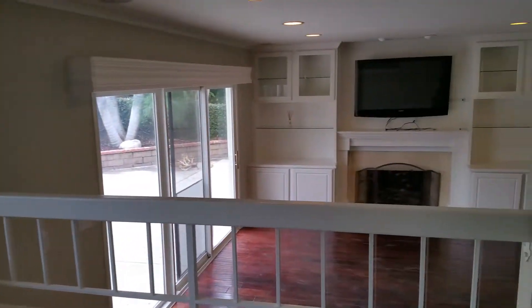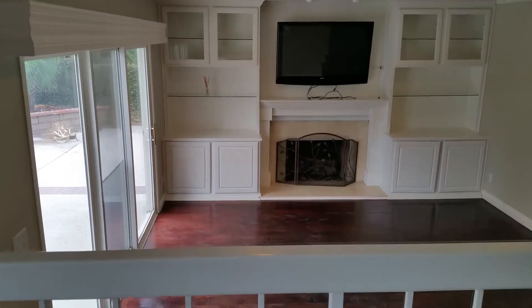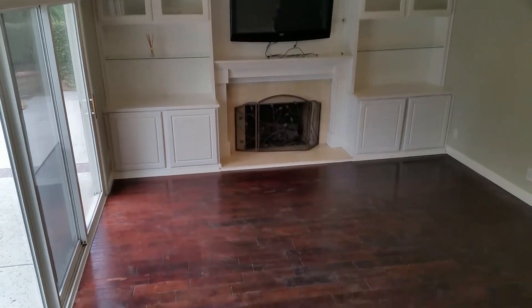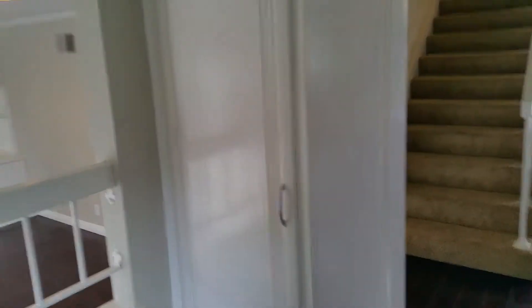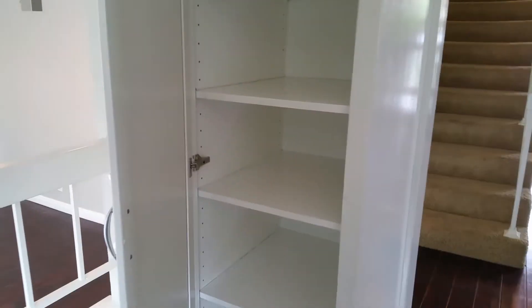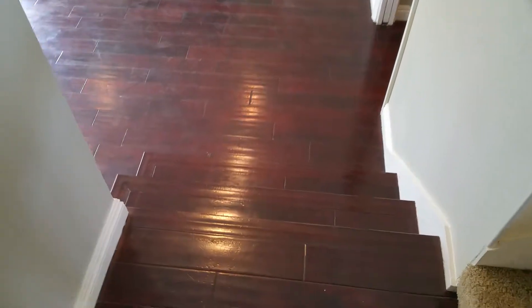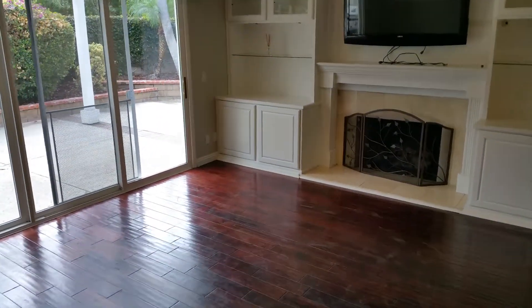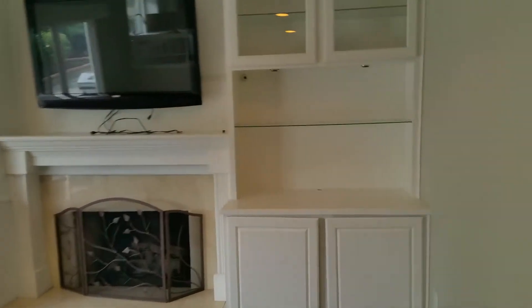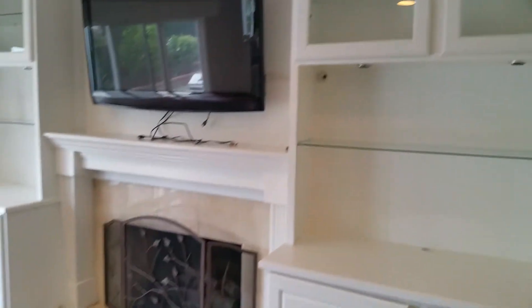Looking down into the family room — I guess it comes with that TV fireplace. Here's a little pantry. There are three steps going down to the family room. This all looks nice and clean, updated.